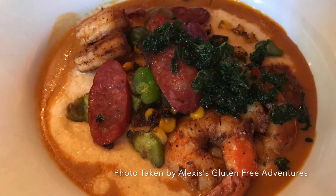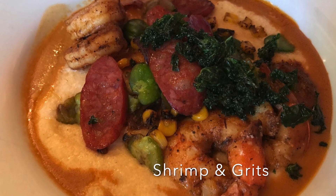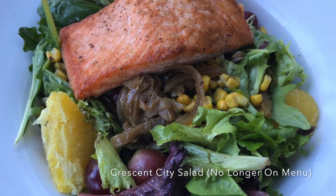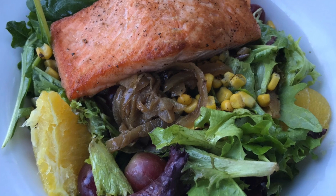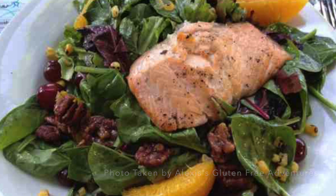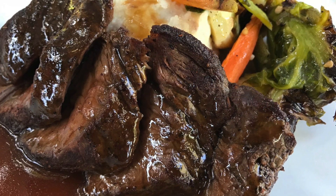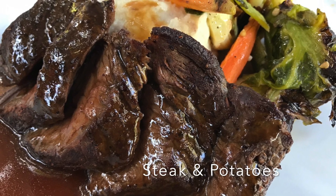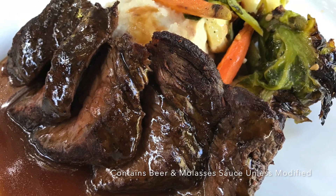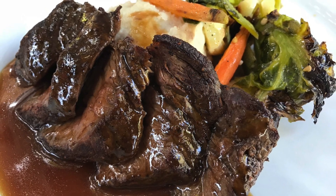Guests who are gluten-free will have many different entree options, including mufaletta chopped salad, shrimp and grits, black and sustainable fish, which is also dairy-free, and steak and potatoes, to name a few. We do recommend that prior to ordering you confirm that a dish is safe for your special dietary need, as we noticed several dishes that were marked safe for a specific dietary need but actually contained the allergen or ingredient in the dish. For instance, we noted dishes marked as milk-free that contained cheese, and a dish that was marked gluten-free but contained a beer molasses sauce. So it's always good to double-check prior to ordering to ensure that your meal is both safe and delicious.